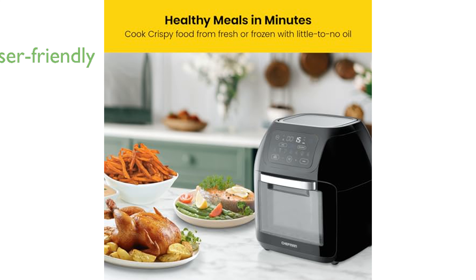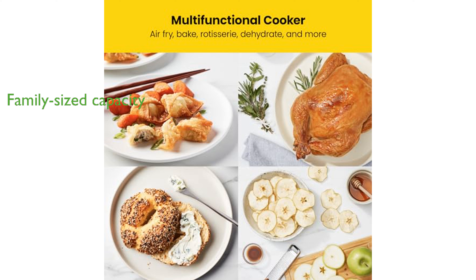The user-friendly design includes a capacitive touch control screen and 17 preset options, making it easy for anyone to cook perfect meals in minutes. Its extra-large 10-liter capacity is ideal for preparing family-sized meals or meal-prepping large quantities of food, ensuring you can feed a crowd with ease.